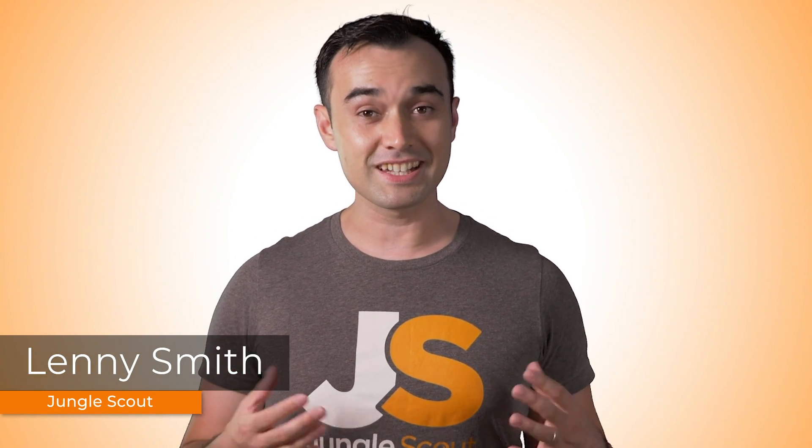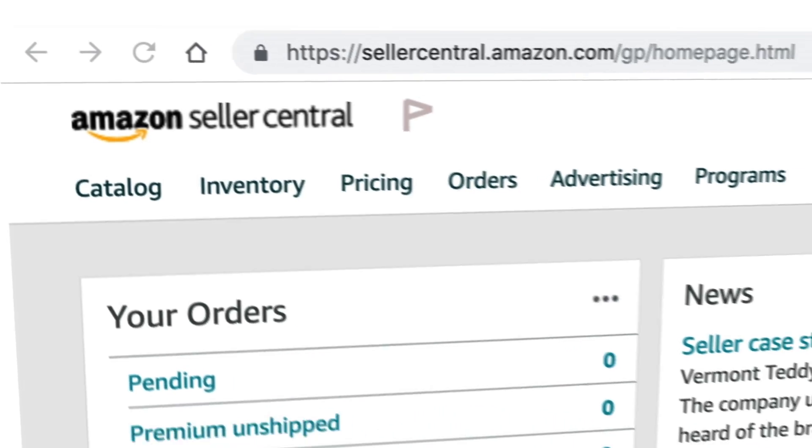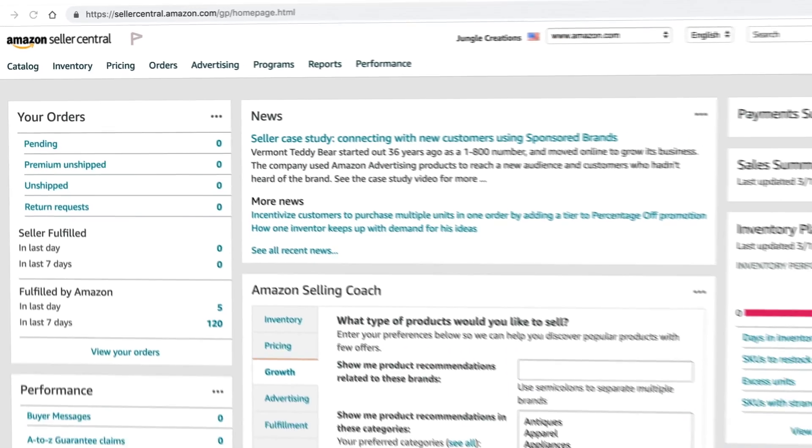Seller Central can be pretty confusing and hard to navigate at the best of times. We've designed this video series to do a deep dive into the platform and all of its functionality. By the end of this series you'll know exactly how to use it and the most important sections — because you don't need to use all of Seller Central — so you can spend more time running your business and less time searching through help centers.